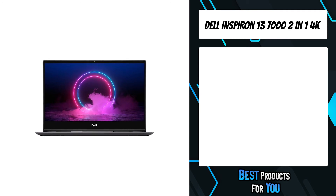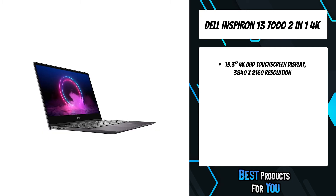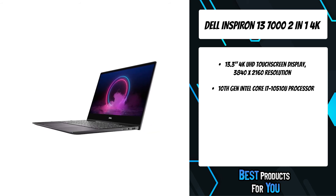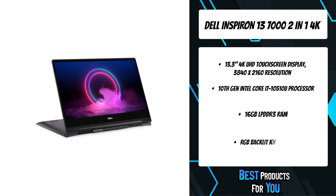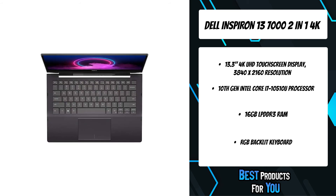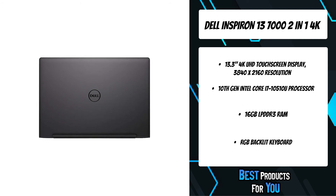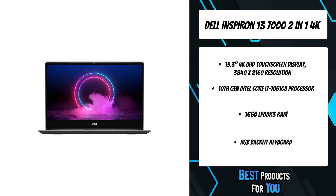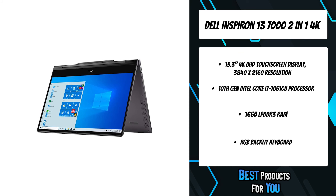The second product on the list is the Dell Inspiron 13 7000 2-in-1 4K. It features a 4K UHD touchscreen display with impressive color and clarity, plus an anti-glare energy-efficient LCD widescreen. Powered by a 10th Gen Intel Core i7 processor on an ultra-low-voltage platform with quad-core, 8-way processing for maximum high-efficiency power on the go. It includes stereo speakers and a built-in 720p HD webcam with array microphone, 16GB RAM, and a 512GB SSD. Intel UHD graphics with shared video memory, and an RGB backlit keyboard for comfortable and accurate typing even in dim lighting.